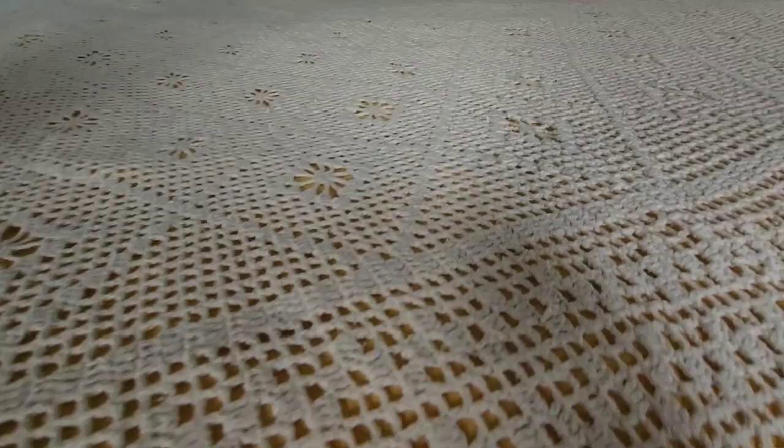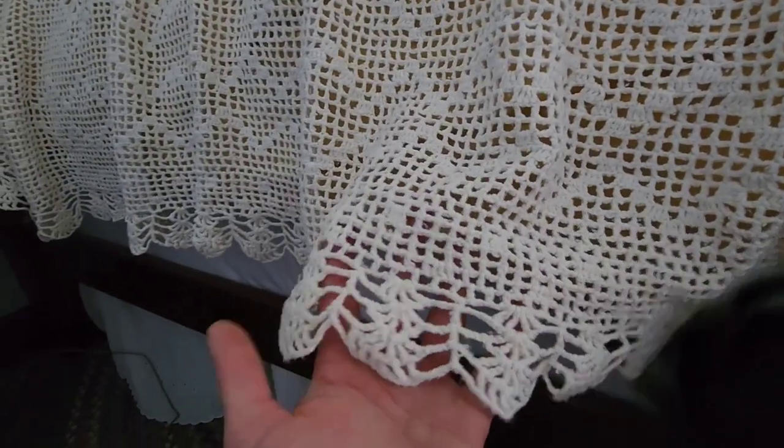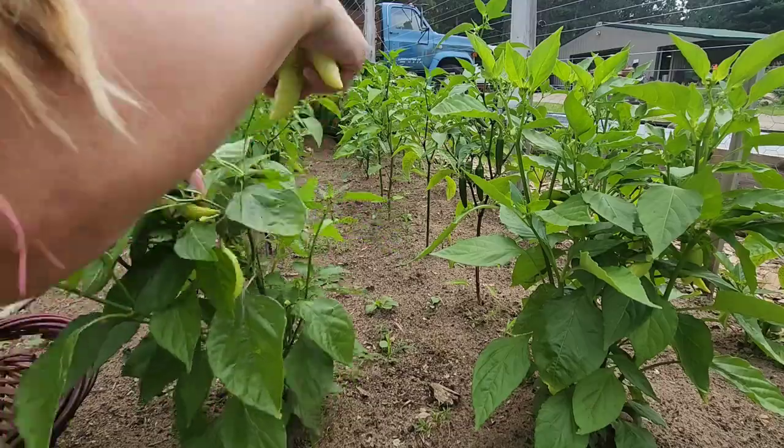Even on a homestead you still find time to make some fun, and one of the things I like to do is go antiquing. I happened to find this hand-crocheted coverlet on Marketplace for like 20 bucks — how beautiful is it?